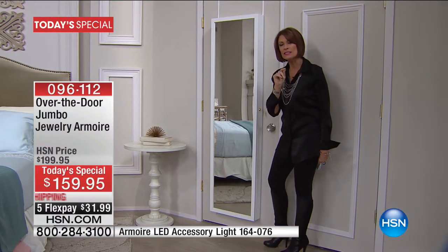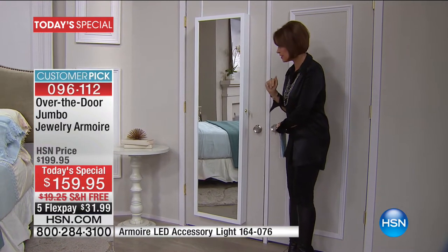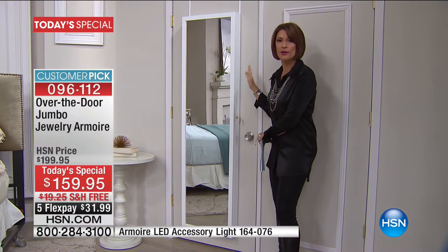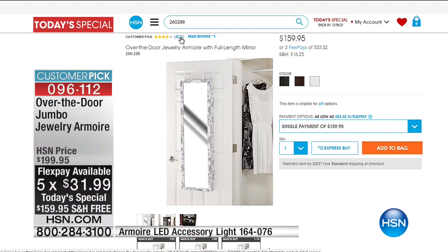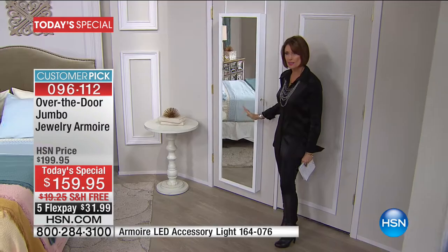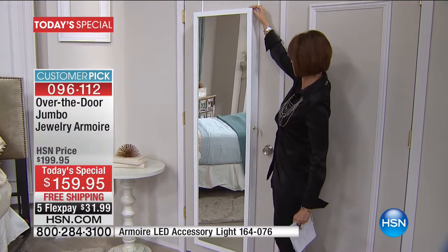We still offer it in a smaller size and we'll show you the size comparison in a minute. As a today's special, this is the same price as we typically sell the smaller version — you're paying today $159.95, with free shipping and handling and five flex payments. Over 4,000 reviews on the jewelry armoire, and the smaller one is right now on HSN.com at $159.95 — so now it is supersized and beautiful.